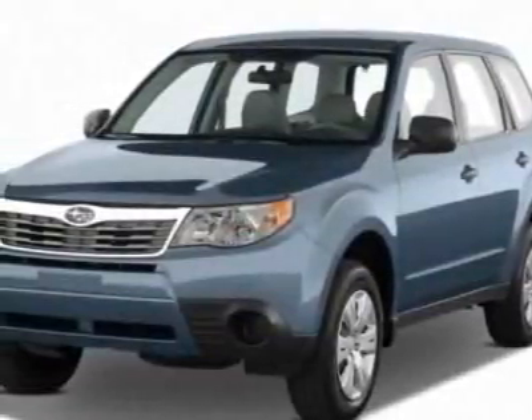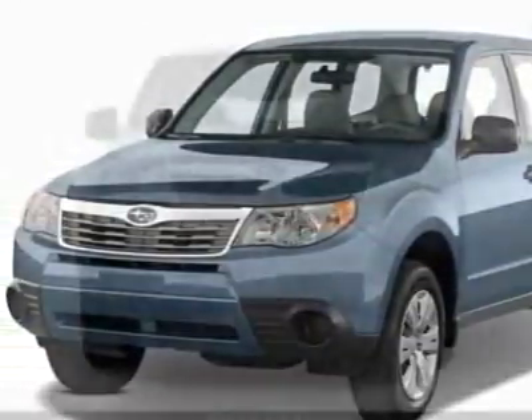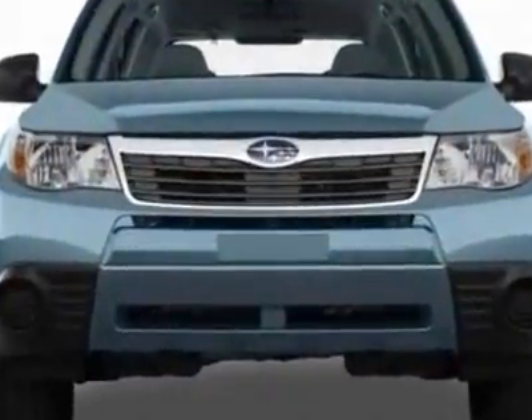Come take a look at this new 2011 Subaru Forester. For your protection, this vehicle has a full factory warranty.